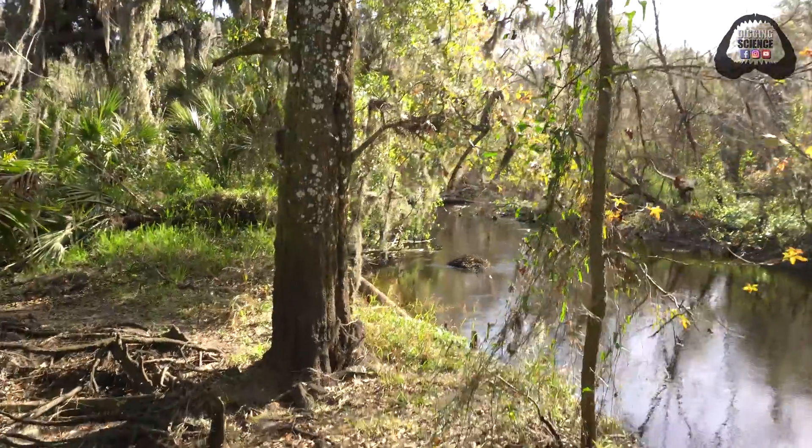We are excited you guys are here with us today to find this amazing piece of history. Stay tuned as we get to the river and bring you guys some awesome fossils. I already saw my first gator — just jumped in over there. There shouldn't be a problem though. Let's do this.